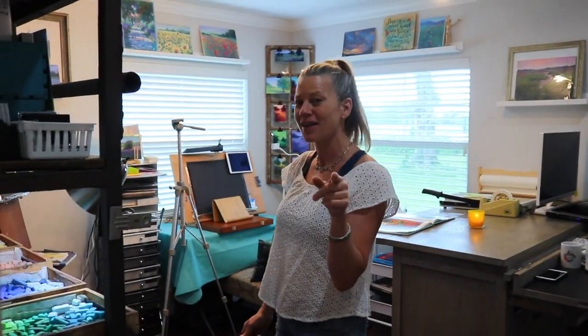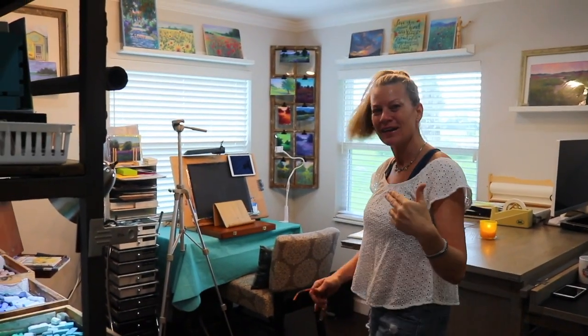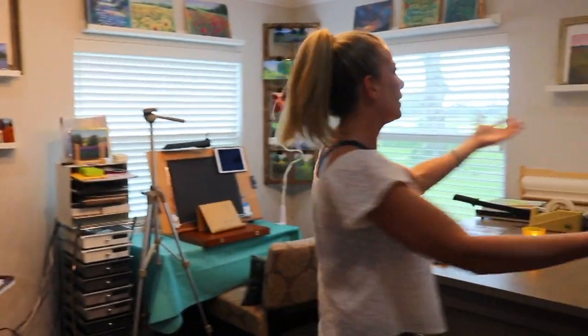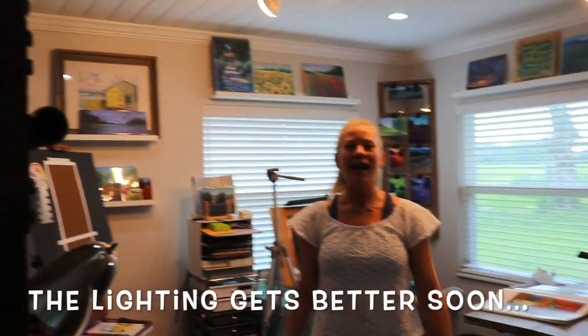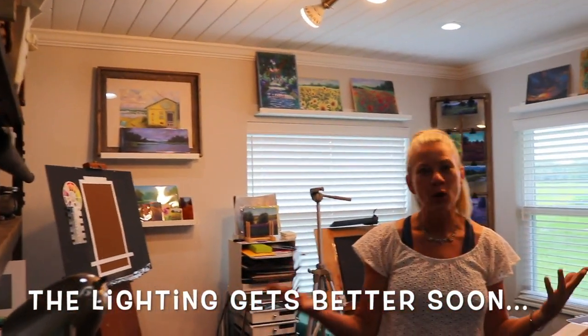Here I am in my studio and I'm just going to do a little walkthrough. A special thank you to my husband Todd behind the camera — thank you honey! Come on in. It's just a small 10 by 13 room and I have really made it work for my purposes.